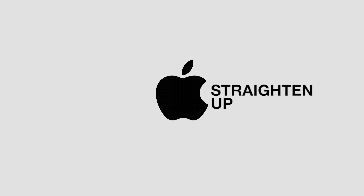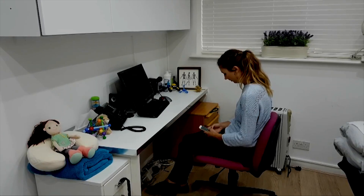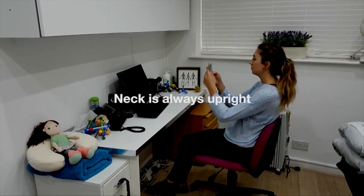Apple decided to do something about this. Introducing Straighten Up by Apple, a feature that ensures the neck is always upright.